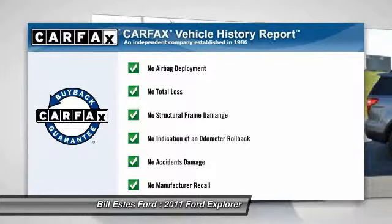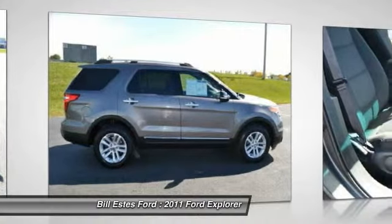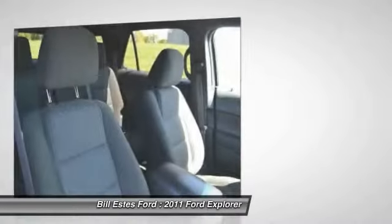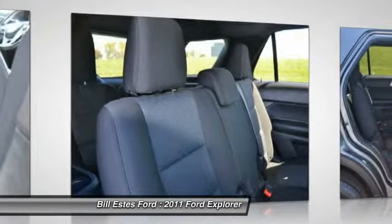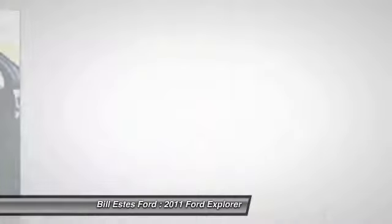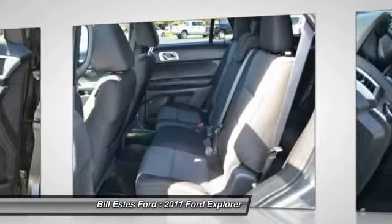This vehicle qualifies for Carfax buy-back guarantee. Wouldn't you look great in this vehicle? Stop in today and see for yourself. Carfax buy-back guarantee.